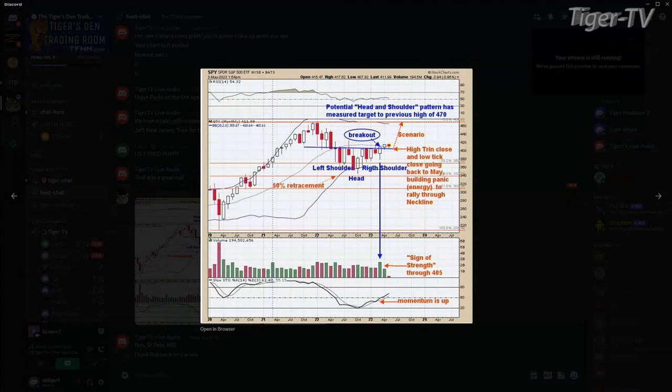That neckline is around 405 on the monthly chart. The market got the breakout and went up a little bit in April. Now we're in May and we're kind of right back at the 405 area. On a monthly chart, I have a confirmation that we broke above the neckline, and the neckline is support.